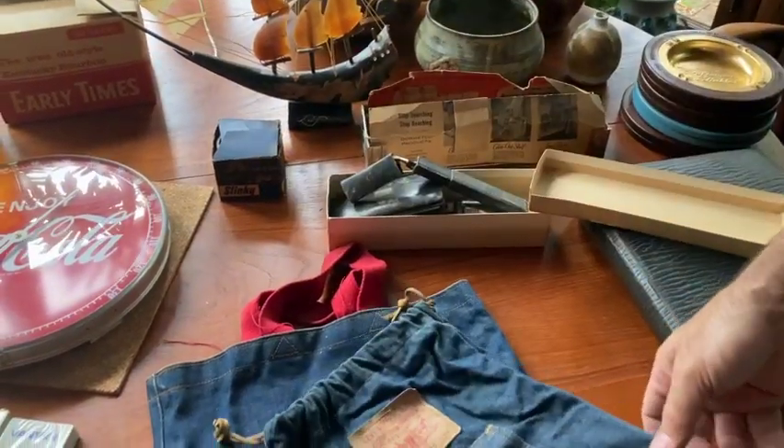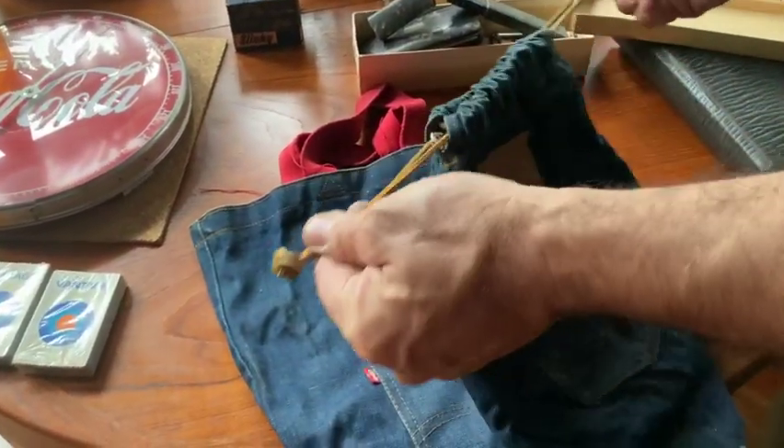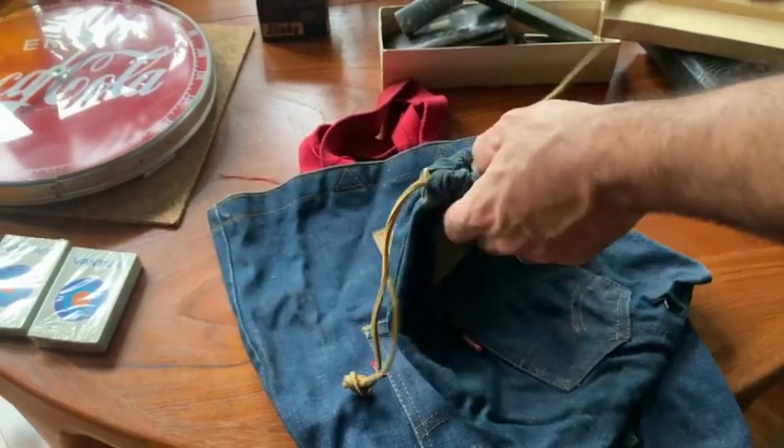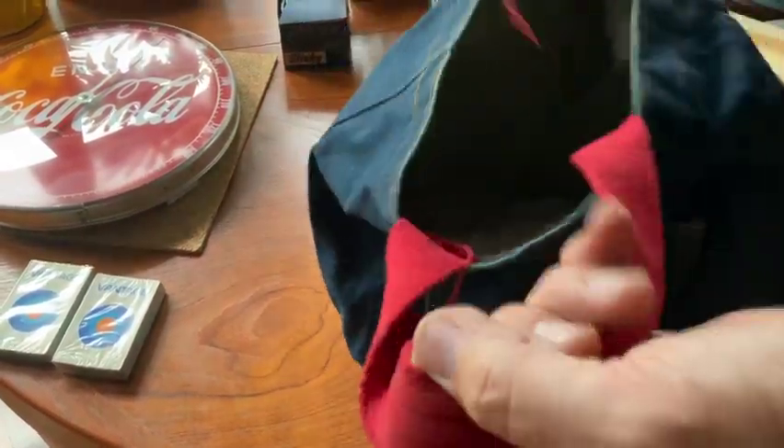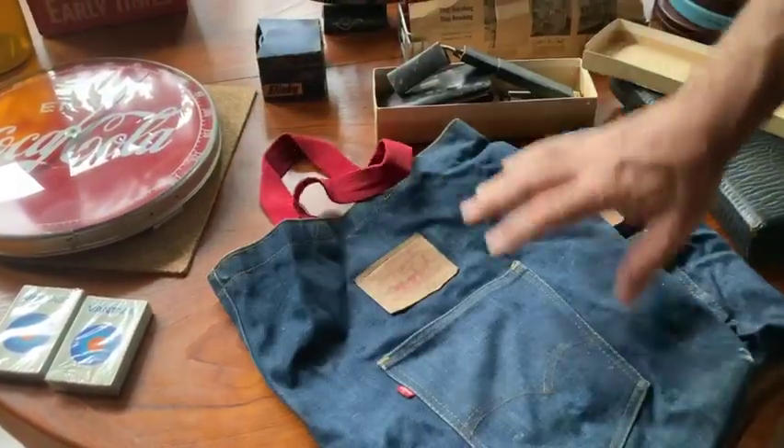Got these cool little Levi's 501 little drawstring bag. Oops — broke that. With the dark denim. Kind of cool, just a little satchel bag. It's kind of fun. Anything Levi's usually sells.